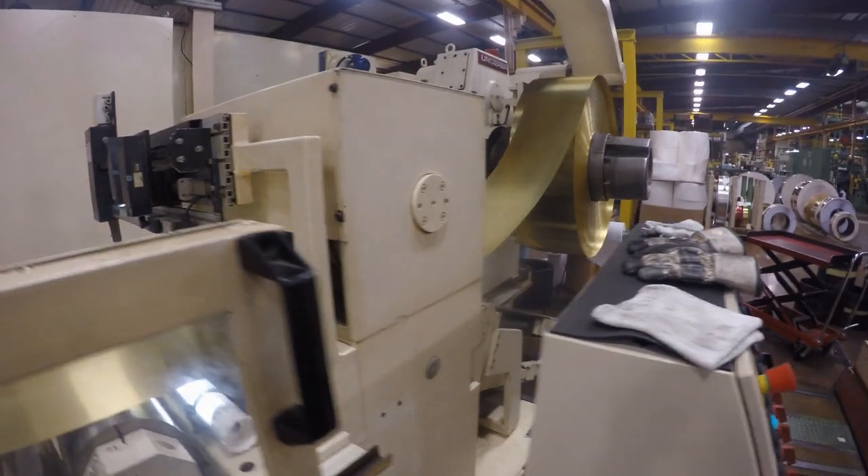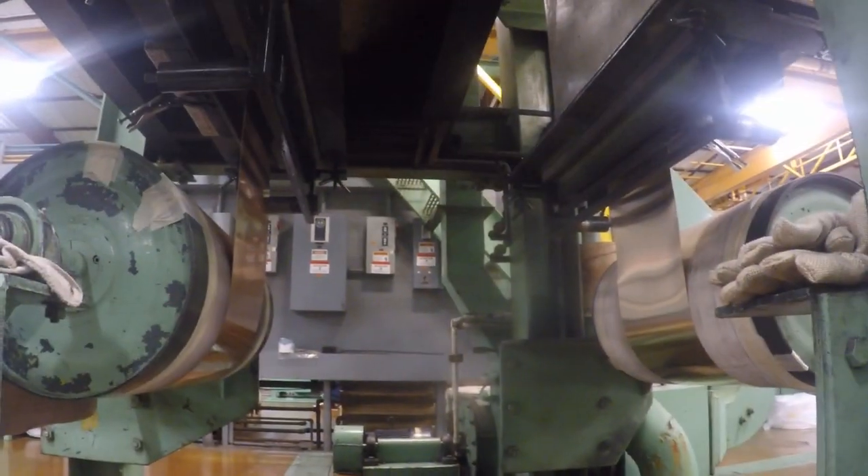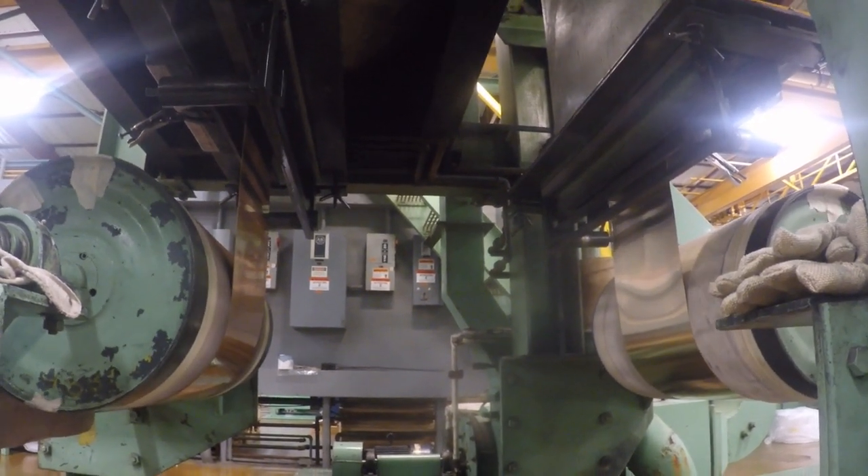What is Heiko Metal's mission? The mission is to produce a good quality product with little waste. Give the customer a quality material for the money they paid for it. That's basically the mission.